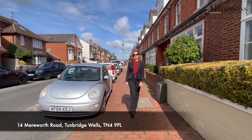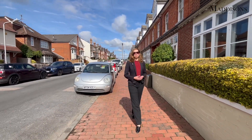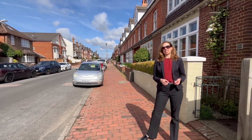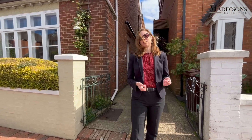Hi, I'm Karen from Madisons and today we're in Merriworth Road in the St John's area of the town. A really popular part of Tunbridge Wells — you've got really easy access to the secondary schools and fantastic grammar schools here, and there's a lovely selection of eateries and shops just on your doorstep with the town centre just a few minutes walk away.